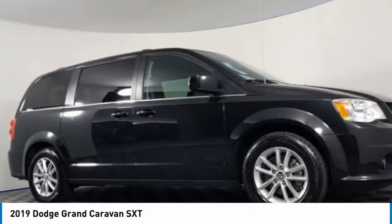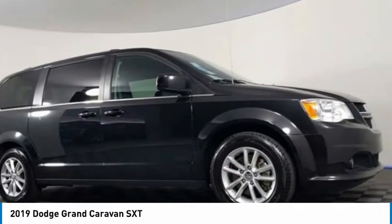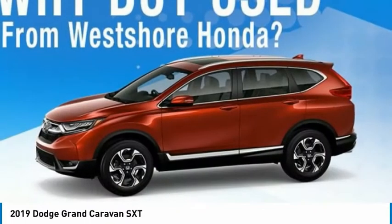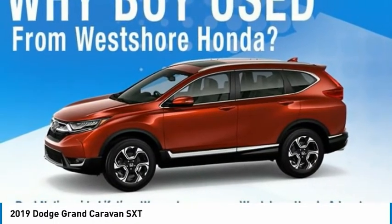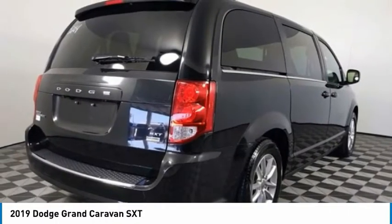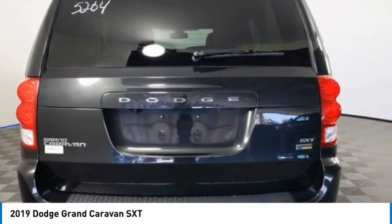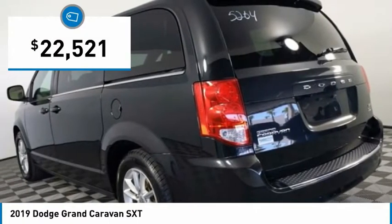The Dodge Grand Caravan received the government's highest front and side crash rating of five stars. Its vast interior is widely praised, with an innovative seating arrangement, versatile cargo storage, and enough entertainment features to keep the kids entertained on road trips, and is priced below $25,000.